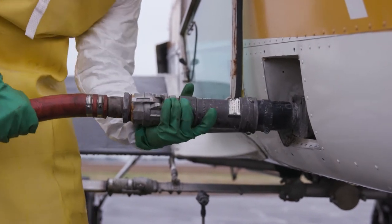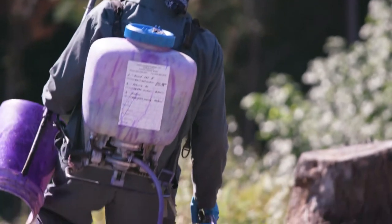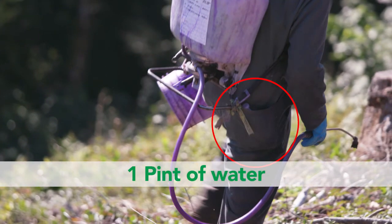When applying a pesticide that requires eye protection, each handler must also have one pint of water immediately available on them or on the application equipment.